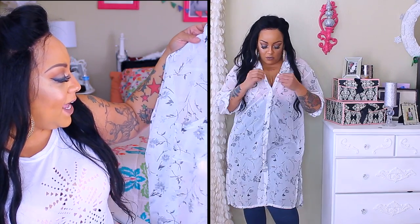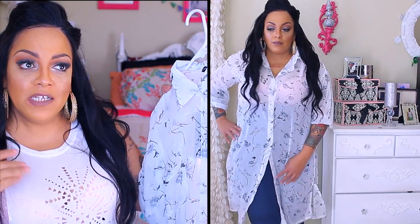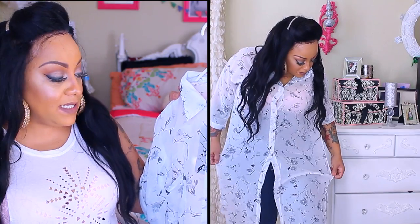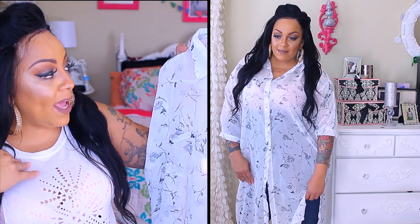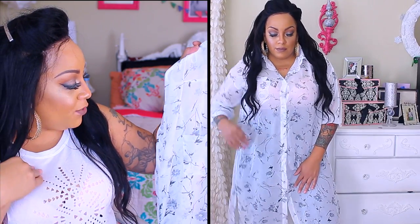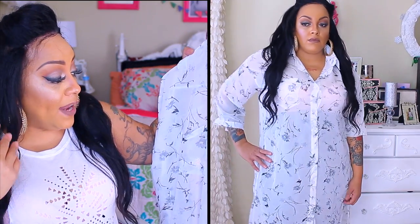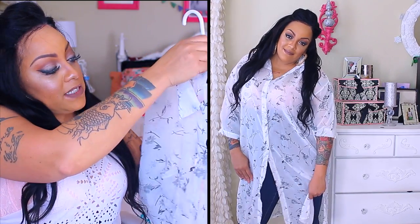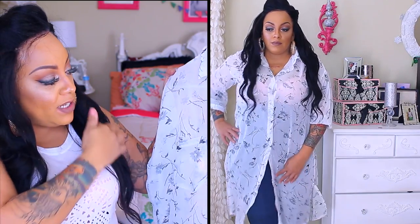The next item is this sheer floral print shirt dress in a 3X. I love the floral print. It's up to you whether you wear it as a shirt or a dress — it's long enough either way, just make sure you're wearing something underneath. It's more or less a three-quarter sleeve garment. It has a pocket on the right breast, and the button on the sleeve was a little tight for me, but I love that it's sheer and very comfortable. It has splits on the sides so you can show off those legs if you want to.